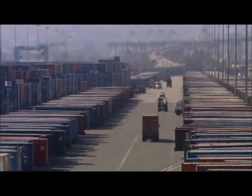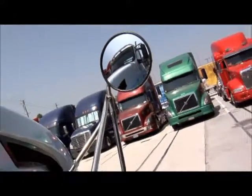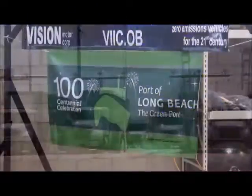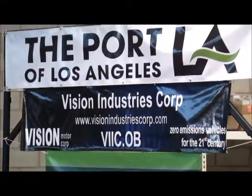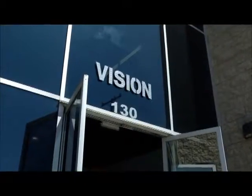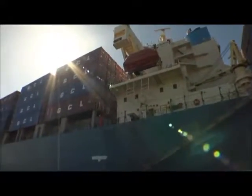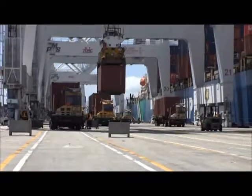It almost sounds like science fiction, but the future of clean goods movement is clearly here, thanks in part to a unique program called TAP — the Technology Advancement Program — jointly funded by the Ports of Long Beach and Los Angeles at $3 million annually. The program's purpose is to seek out and fund promising clean air technologies. When we find those, the ports invest in them, further their development, and test them to see if they truly can be adapted to the port environment, where there's a lot of big, really heavy stuff that needs to be moved cleanly. These trucks are one example — and a very promising example.